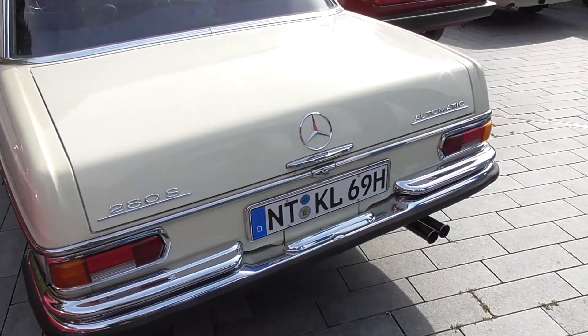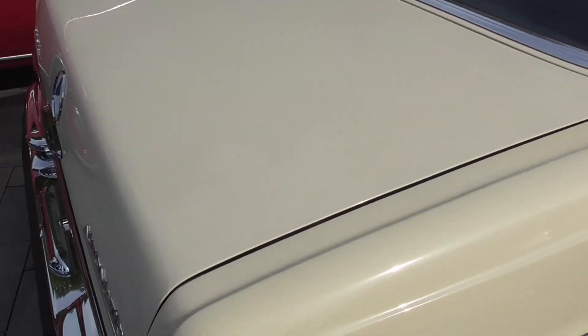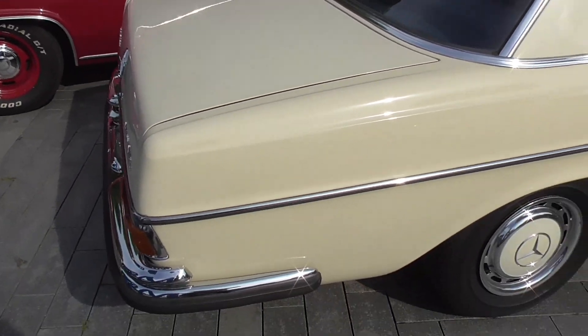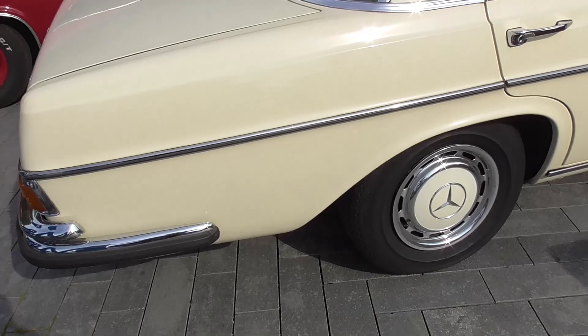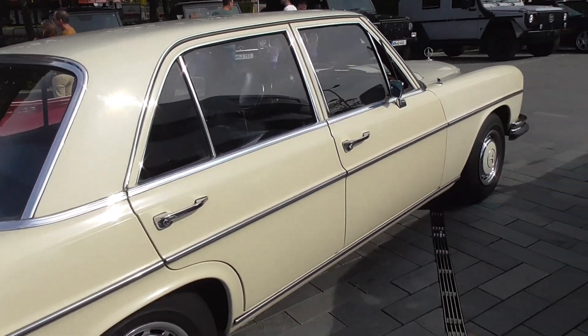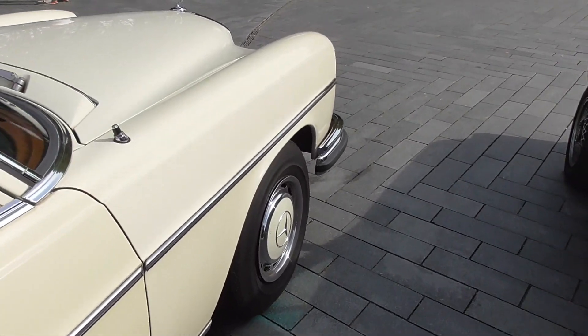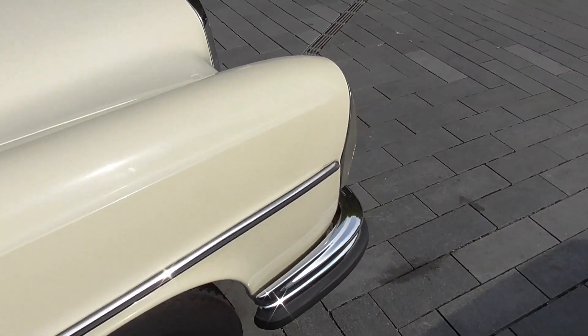So the 280S — the 200, the 300S — oops, there is missing here the 300 SL SE, or was it the SEL? That was the W109. But this one is the W108.